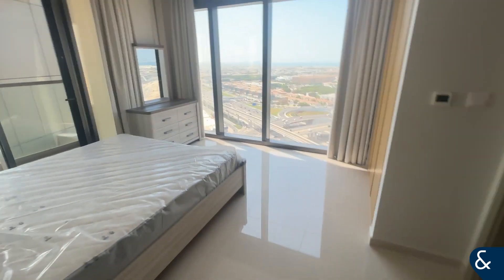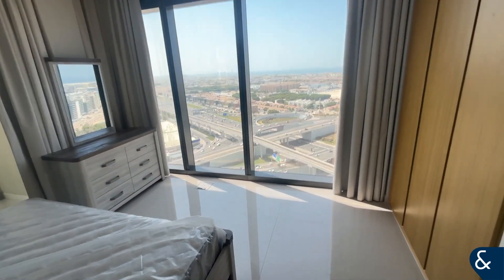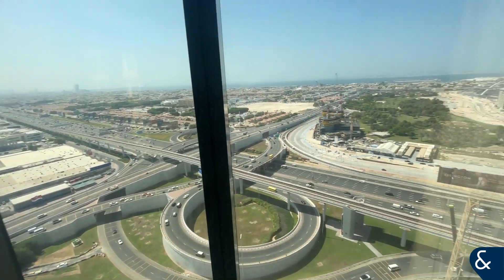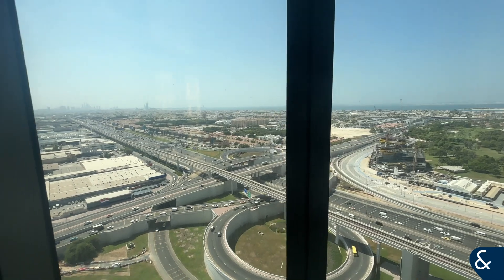This bedroom is the master bedroom — again brand new furniture, brand new mattress, and also an extra floor-to-ceiling window that you don't get in most apartments here, which does give you more of a view across Dubai.